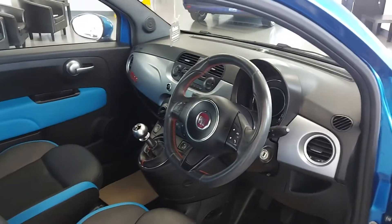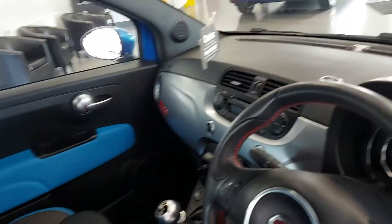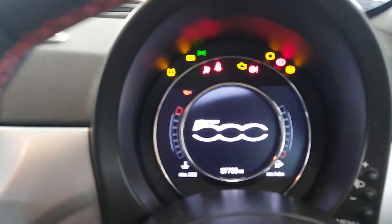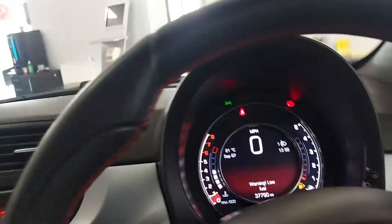I'll grab the keys — as you can see I've got the keys now. Driver's seat — excellent. The condition the car is in is fabulous, it really is. So we've got 37,790 miles — this has got Bluetooth and all that jazz.